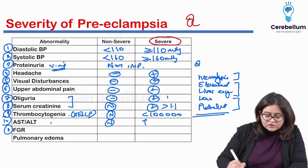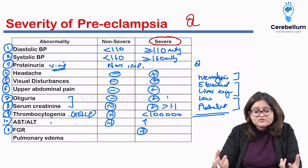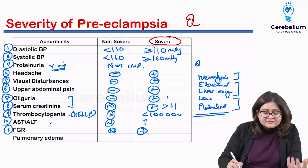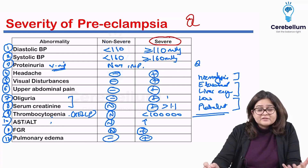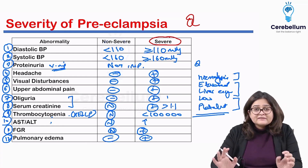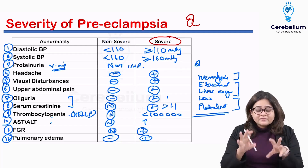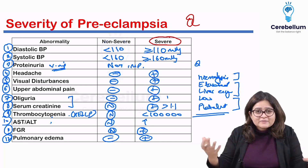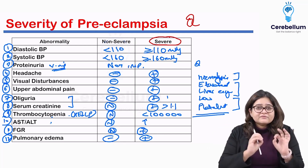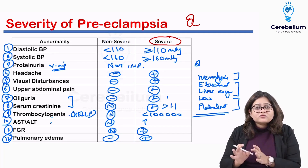Next is fetal growth restriction — if present, it is a sign of severe preeclampsia, indicating there is so much deficiency of blood flow to the uterus that the fetus is not growing. Fetal growth restriction will be absent in non-severe preeclampsia. Finally, pulmonary edema is also a feature of severe preeclampsia. Remember these points, as clinical scenarios on hypertension and preeclampsia will present the presence or absence of one of these features and ask you the next best step or how to treat the patient.